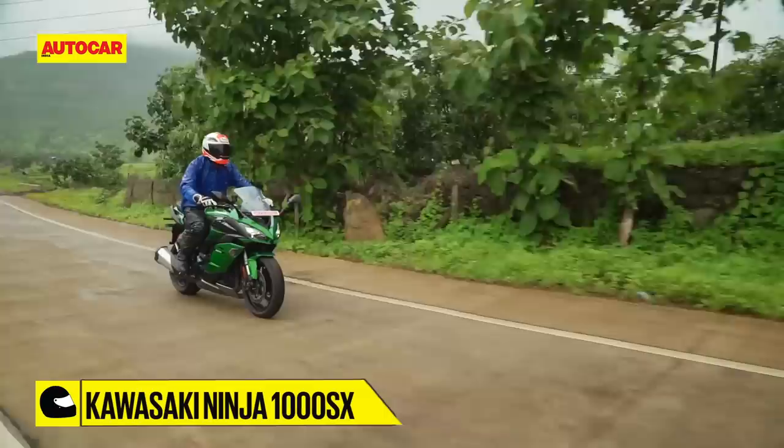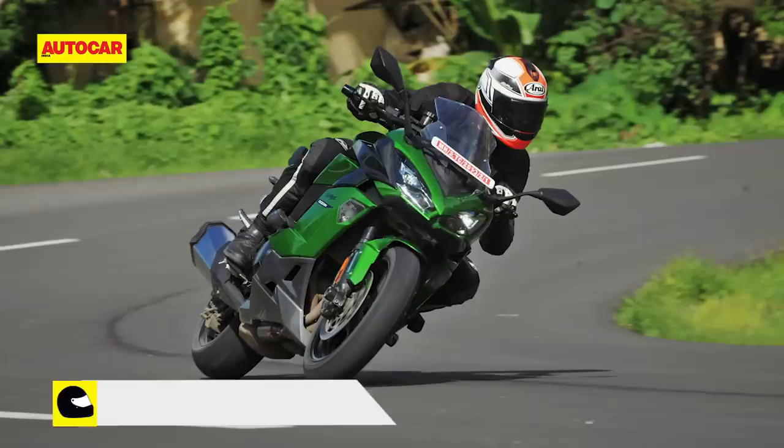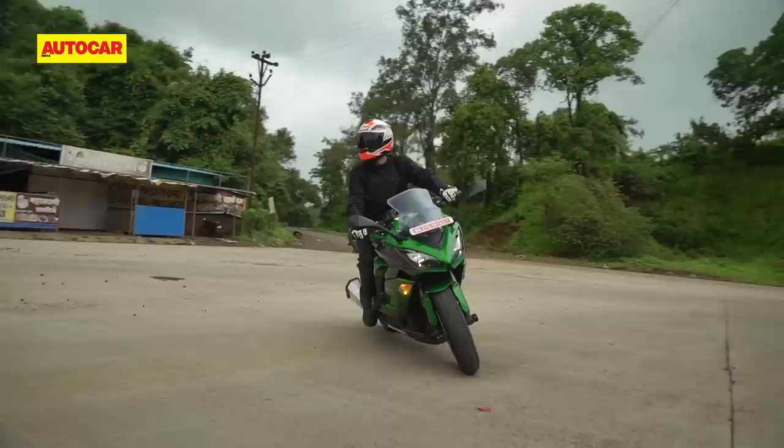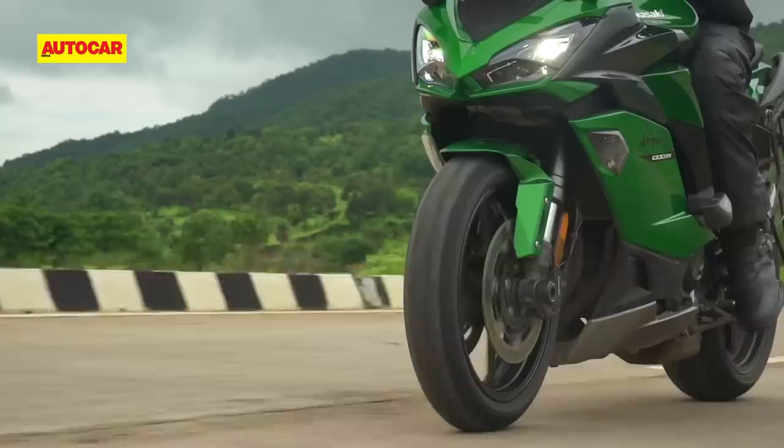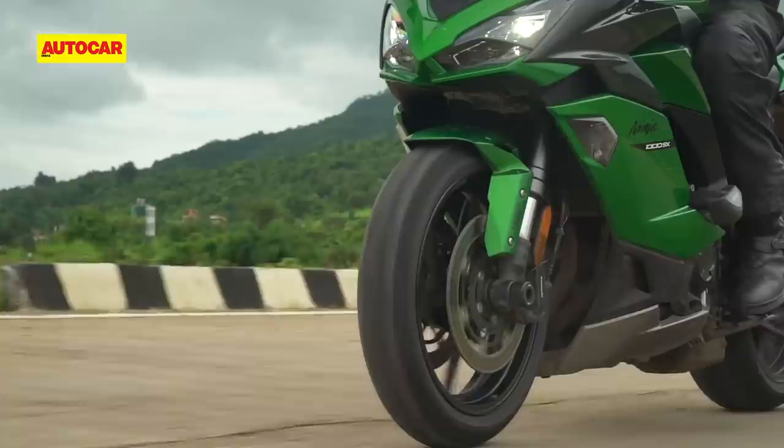It's a similar story with the handling — while it certainly isn't designed for the racetrack, show the big Ninja a set of smooth corners and this motorcycle is quite happy to play along. You will need to put some muscle into quick direction changes, but the stock Bridgestone S22 tyres have superb grip in the dry, while staying reasonably confident on wet surfaces. No matter whether you ride the bike fast or slow, the new bi-directional quick shifter only enhances the experience, although it can be slightly hesitant on downshifts.